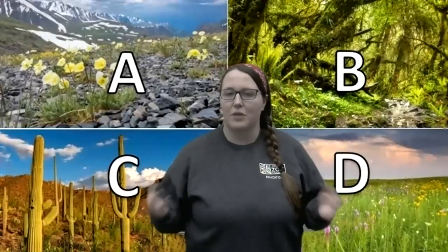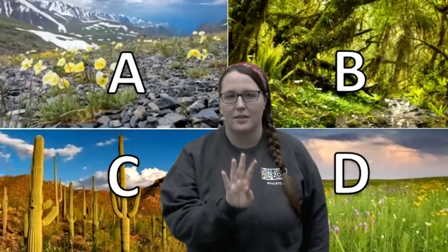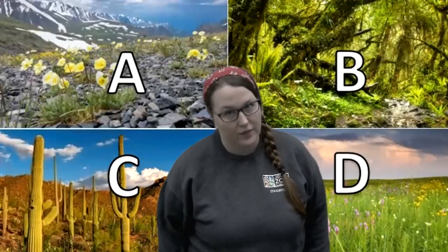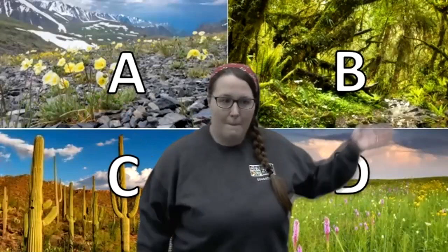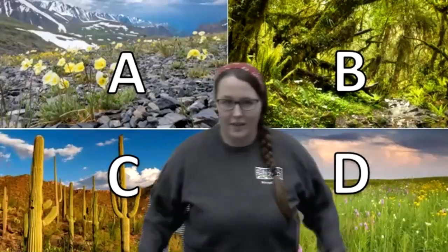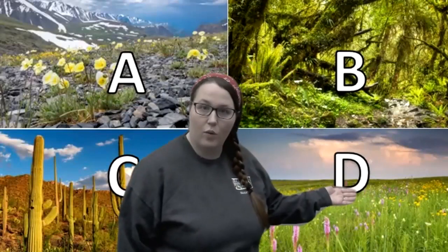A habitat is a place where an animal lives. So behind me on the screen I have four different habitats. I want you to say the letter of the habitat that you think a sloth bear lives in. Are you ready? First we have A, B, C, or D. What do you think?